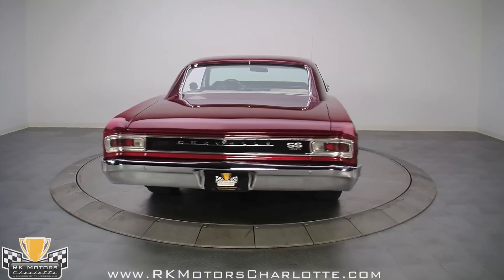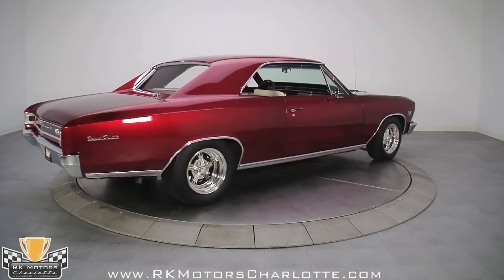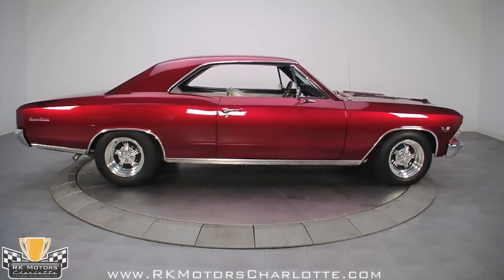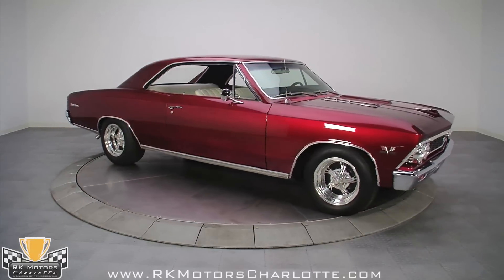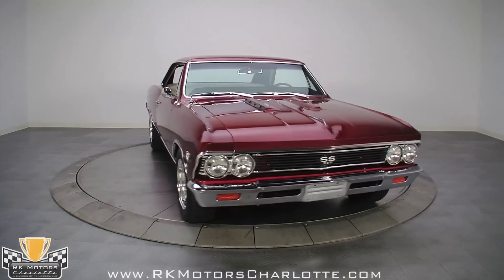A smokin' 396-inch big block under the hood, incredible bodywork, a gorgeous white bucket seat interior, and full of power accessories to make the car cruise easy. Cars like this just don't come along every day, and when you see one, you need to grab it up before the owner comes to his senses and decides to keep it.